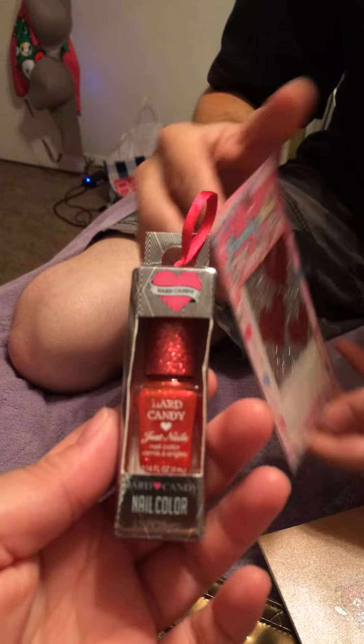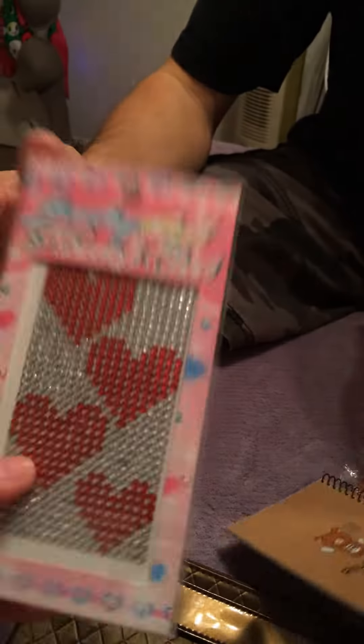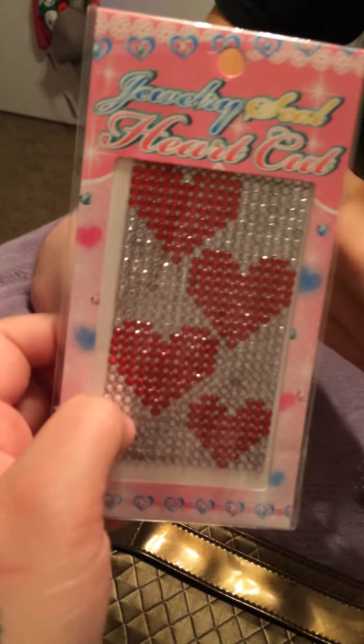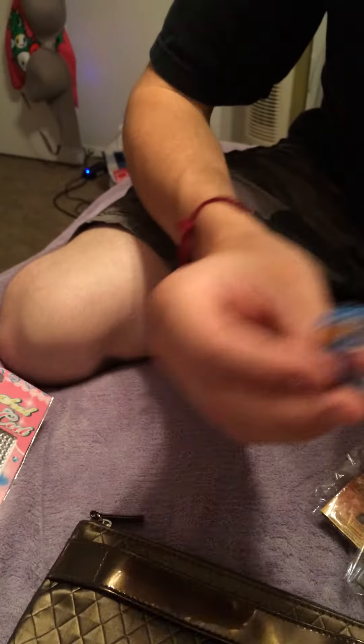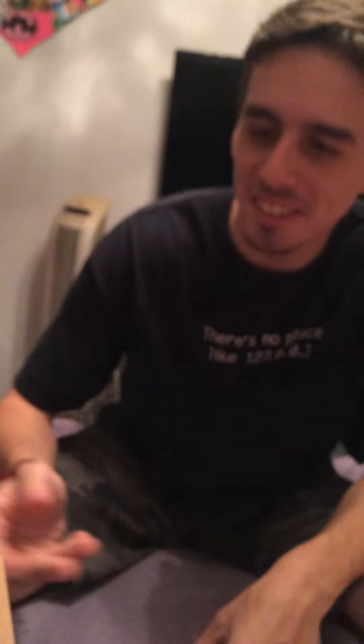And then what else we got? Got a nail polish. Sparkly. I think I traded this to her. Trade it forward, I guess so. So there's that. And then we got this Winnie the Pooh deco tape. Ooh. That looks cute.